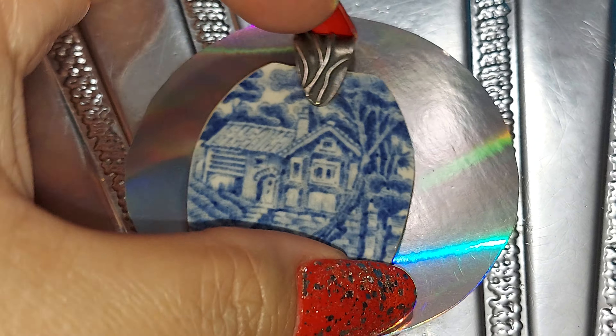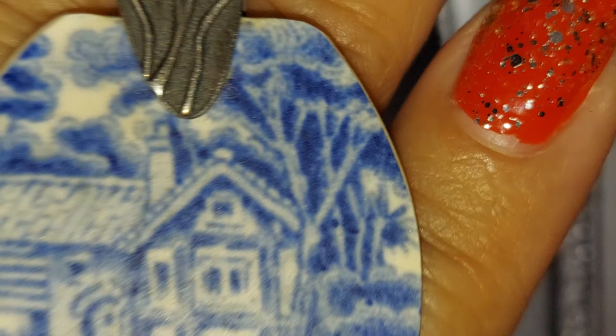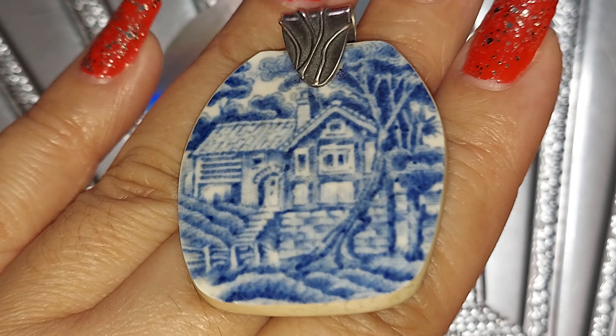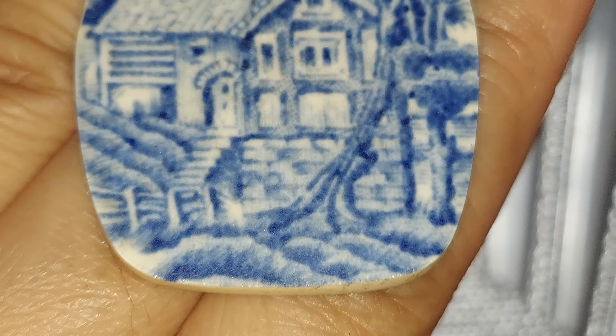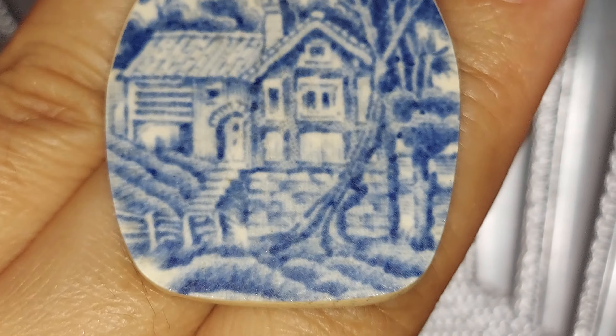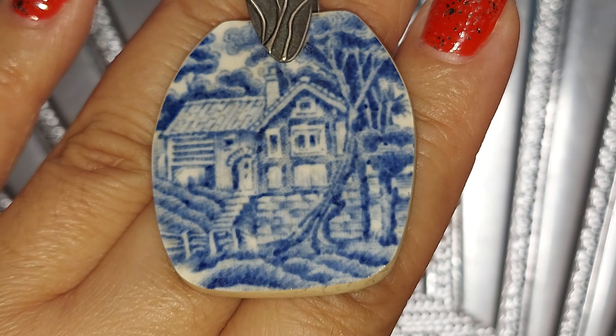Now, the closer you get up towards the mountains, you'll get into more of your bedrock-looking stuff. So let's go closer up to the mountains and see what that looks like. If you start to get closer to the hills, you'll start to notice mines. You see the tailing piles?